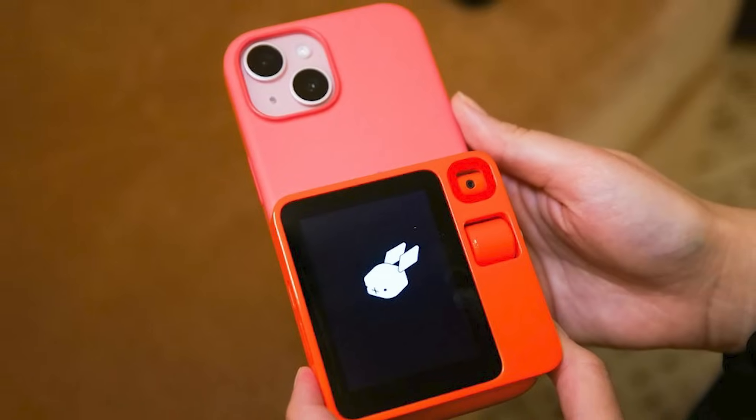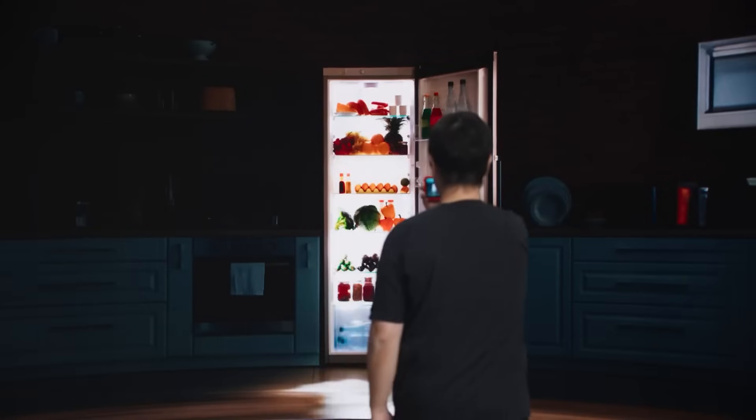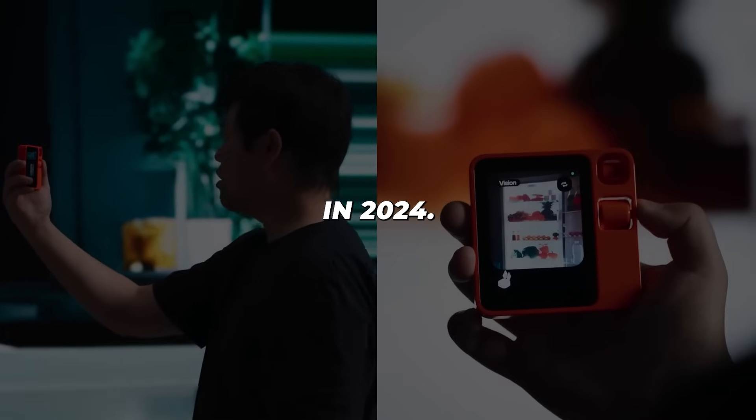As early adopters, it's our chance to try out such promising precursor gadgets, playing a role in shaping the future. I for one cannot wait to get my hands on the R1 once it launches in 2024.